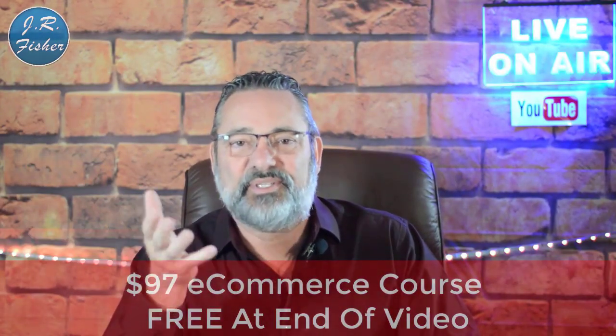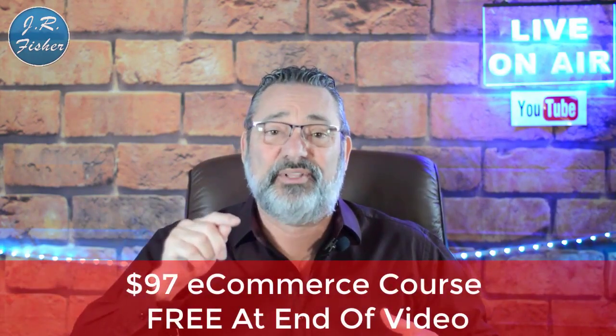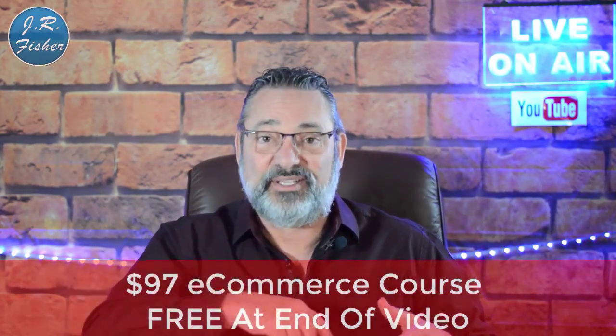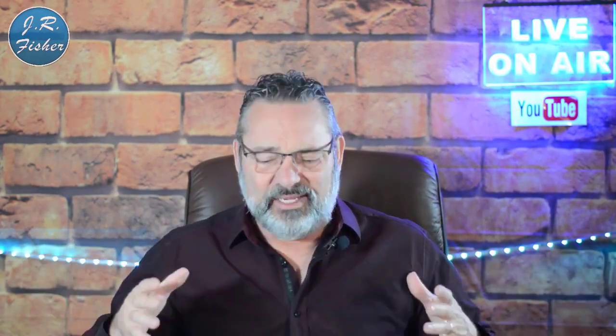I also put together an e-commerce course I want to give to you. It's a $97 course, but I want you to get it absolutely free because you watched this video. Down below in the description there's a link to that course — just click on it, go grab it, and start learning. Let's get going.